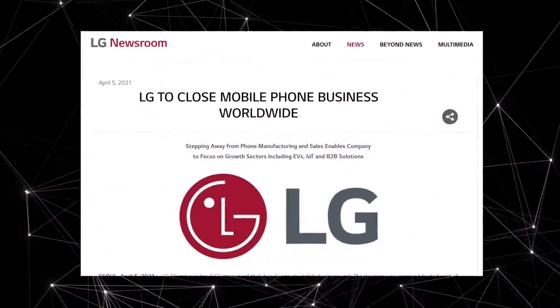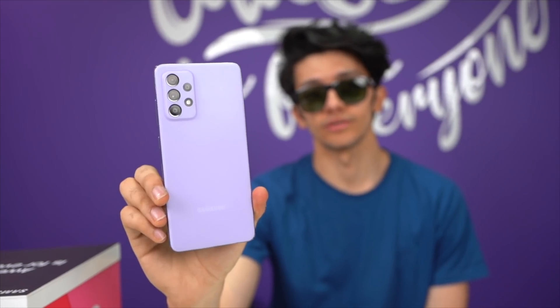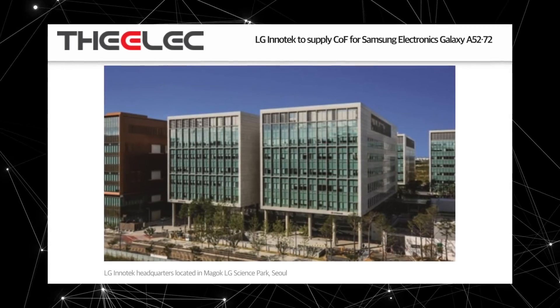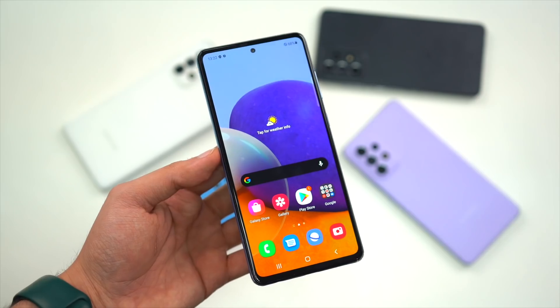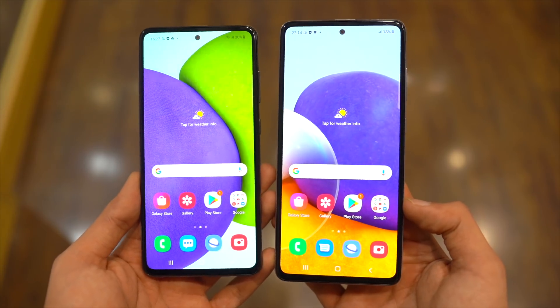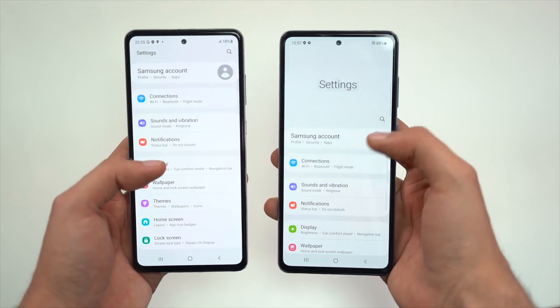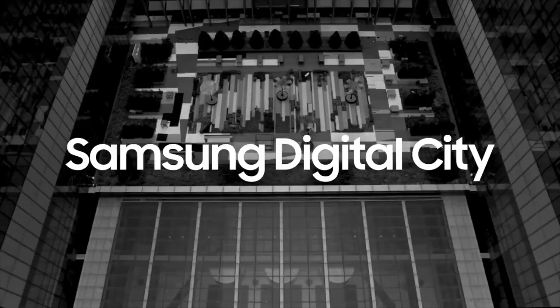LG has quit the smartphone business — it's been officially announced. Samsung has already taken advantage of the situation. According to South Korean media, LG Innotek, the component supplier for LG, has just done a big deal with Samsung. LG Innotek will mass produce a key display component for Samsung Electronics' Galaxy A52. This could be a start of even more collaborations in the future. It's sad, but it's good news for Samsung.